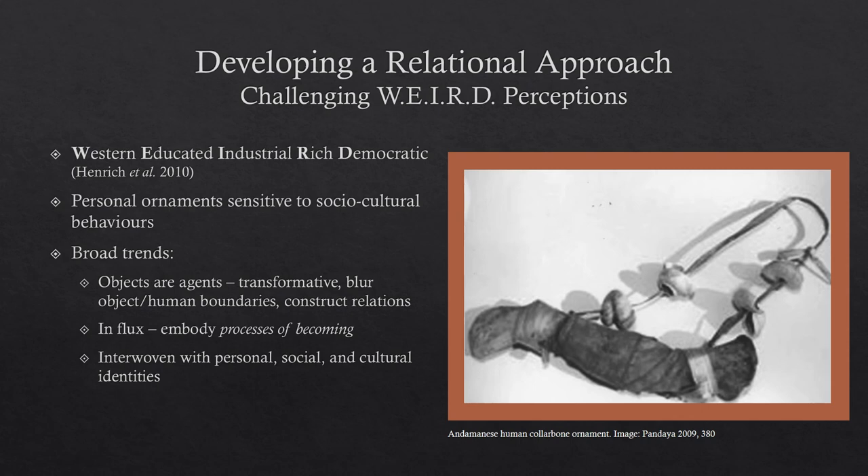I drew out some broad trends, and I think they're all summarized by this really interesting personal ornament I came across in my research: an Andamanian human collarbone ornament. This shows how objects can challenge the idea of an object-human boundary. It's a human collarbone from a deceased person, packed with clay to maintain the heat and smell of the object, which imbues it with its power in this society. Some shells are attached to maintain the original person's identity — so it's still a person, but it's an object, and that's what gives it its power.